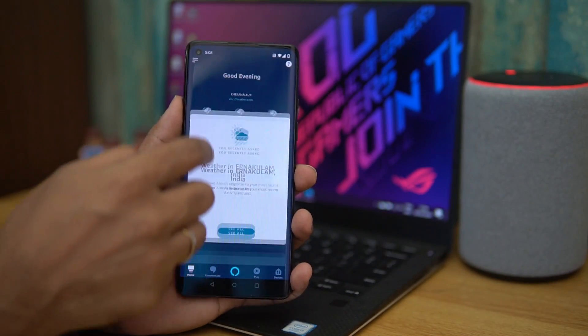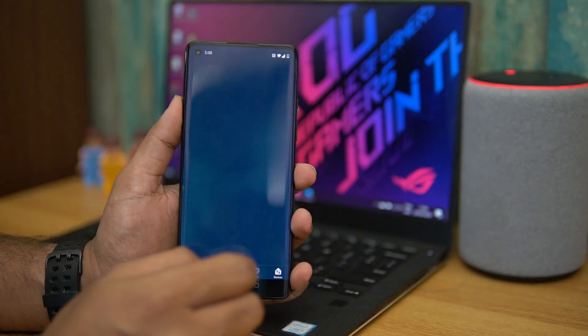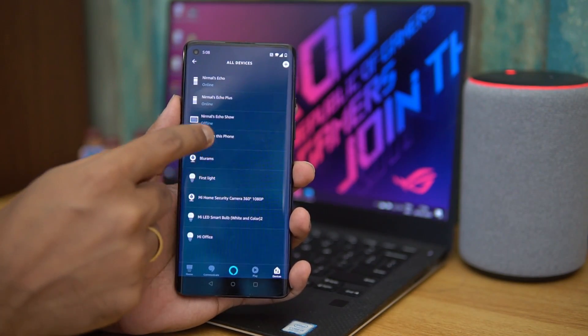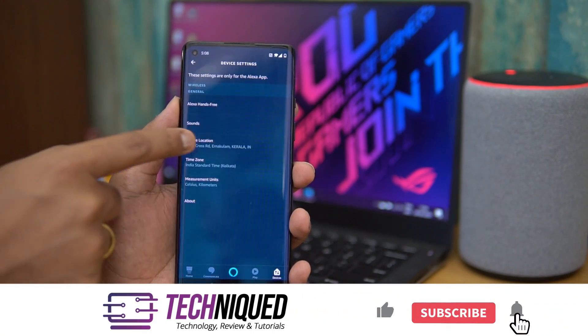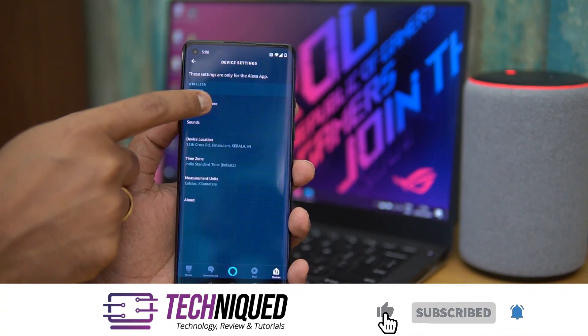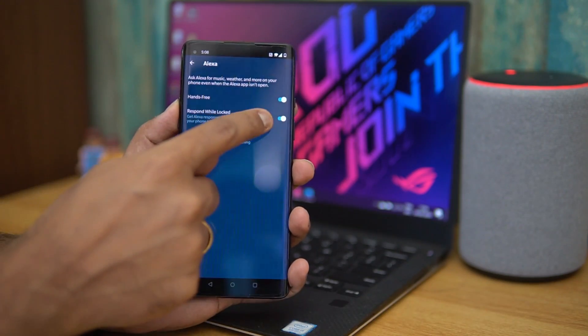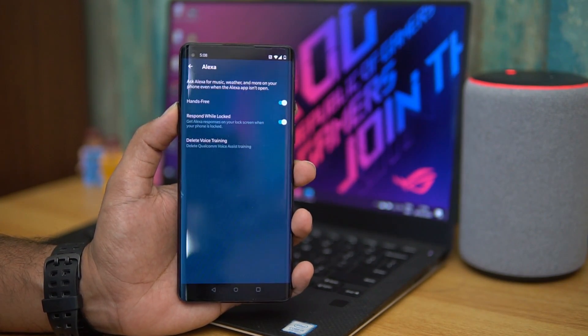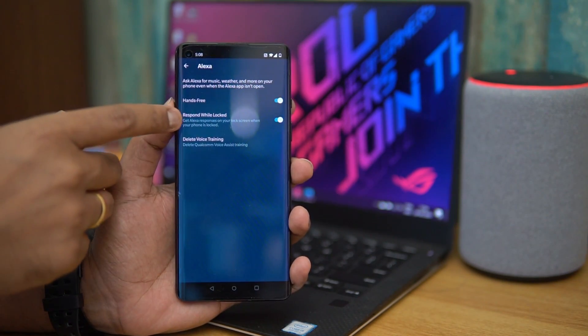Here you can see the Amazon Alexa app. You need to do a bit of configuration. Go to Devices, select All Devices, and find Alexa on this phone. Here we have an option called Hands-Free Experience — just turn that on. That means you can call Alexa using the voice-assisted option.